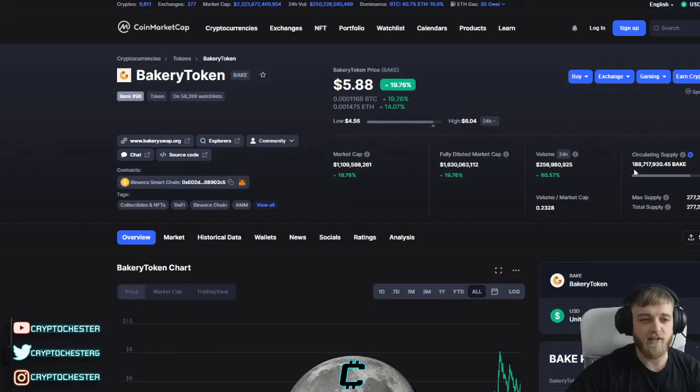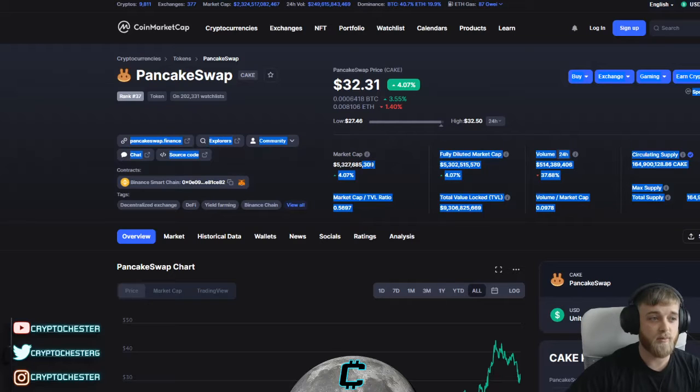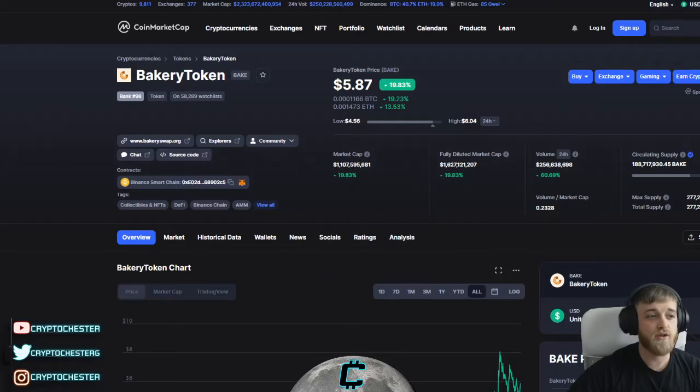The circulating supply is 188 million tokens currently in circulation. Comparing that to PancakeSwap's 164 million, PancakeSwap's market cap is currently at $5.3 billion, while BakerySwap's market cap is just over $1 billion. It's coming down, so just below a billion could be a great entry point.